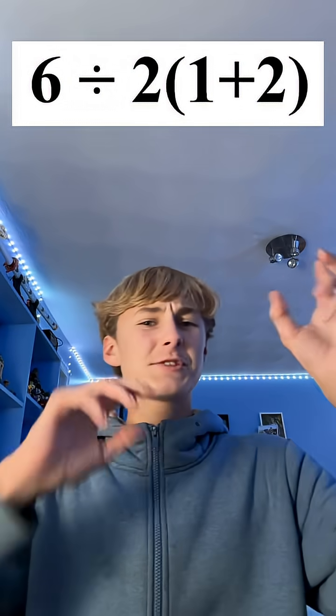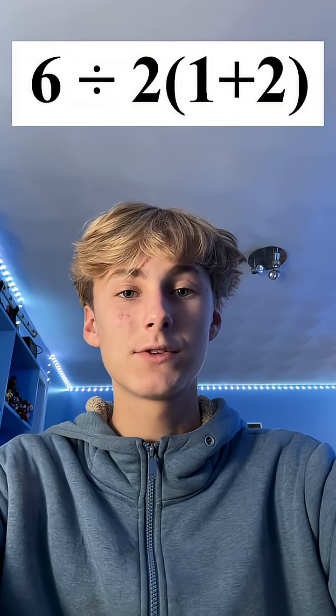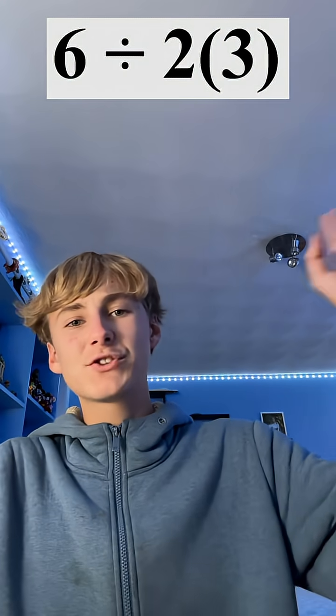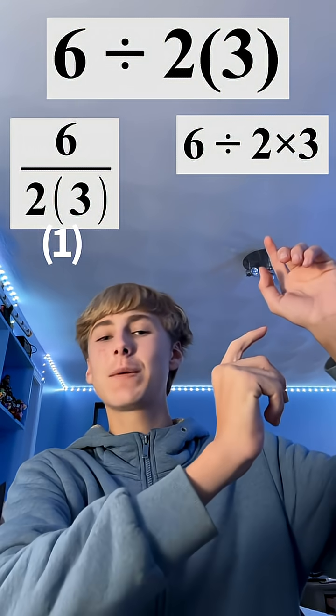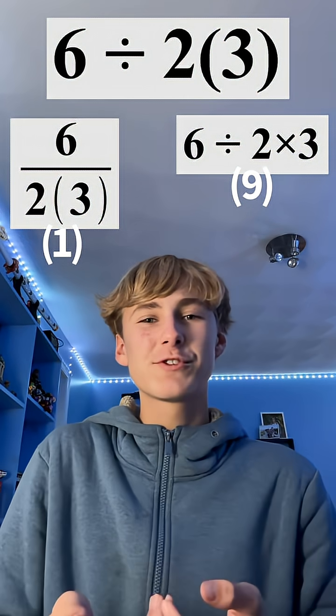The trick they use is they specifically format the question so when you apply PEMDAS to it, there are multiple correct solutions, which is just so stupid. Like take this problem for an example — you obviously do one plus two first, but then what? Some people will do six divided by the group of two times three, and some people will first do six divided by two and then divide that by three. Both generally seem to follow the rules of PEMDAS.